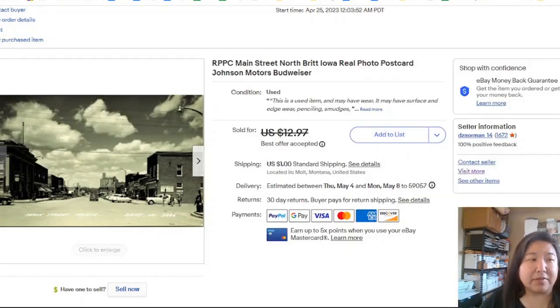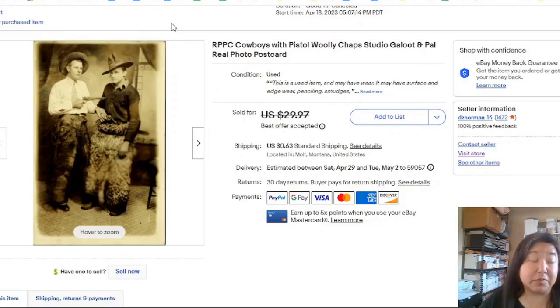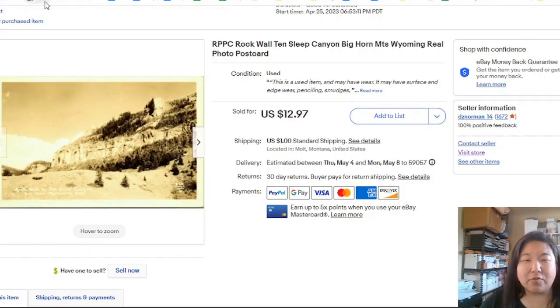That sold in a day. Here is the real photo postcard of cowboys in the studio. That one took seven days to sell, and I took an offer for about $25. Now we have a rock wall in Tensleep Canyon in the Bighorn Mountains, and this took zero days — it sold within the same day it was listed.